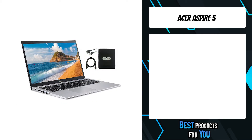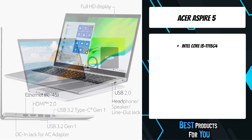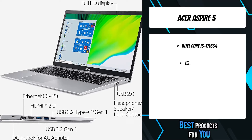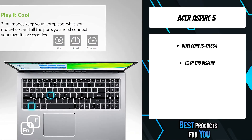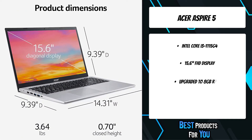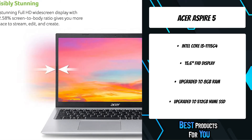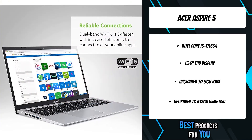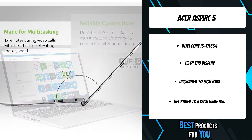Acer products are designed for your needs and accessibility with powerful features fit for your lifestyle. The Aspire 5 packs a lot of power into a portable design to suit multitasking needs. The powerful 11th Gen Intel Core i3 processor is great for light gaming, productivity, and work tasks. Enjoy photo and video editing on the color-rich 15.6-inch Full HD display with Intel UHD graphics.